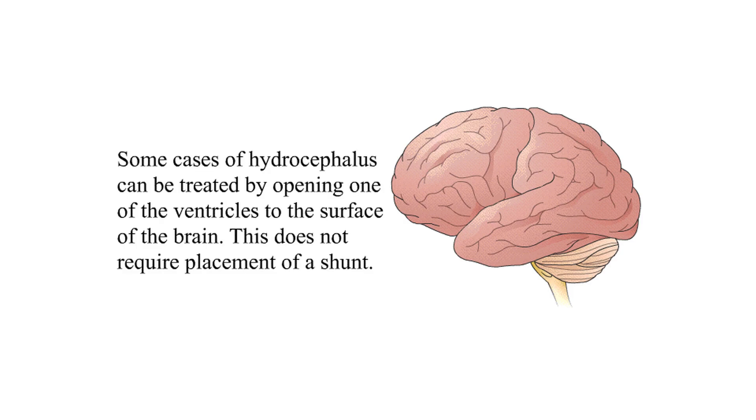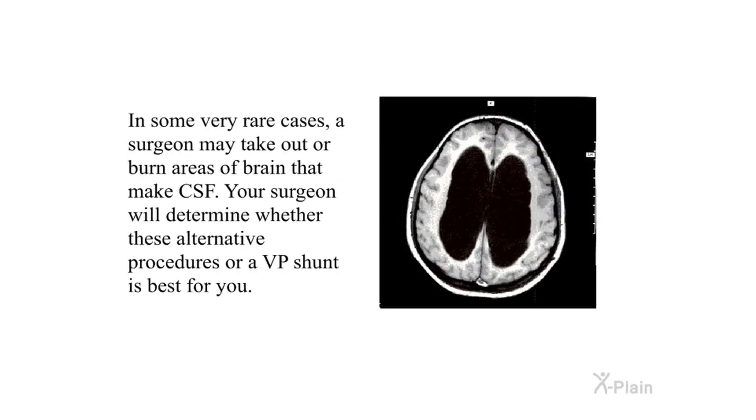Alternative treatments: Some cases of hydrocephalus can be treated by opening one of the ventricles to the surface of the brain; this does not require placement of a shunt. In some very rare cases, a surgeon may remove or burn areas of the brain that produce CSF. Your surgeon will determine whether these alternative procedures or a VP shunt is best for you.